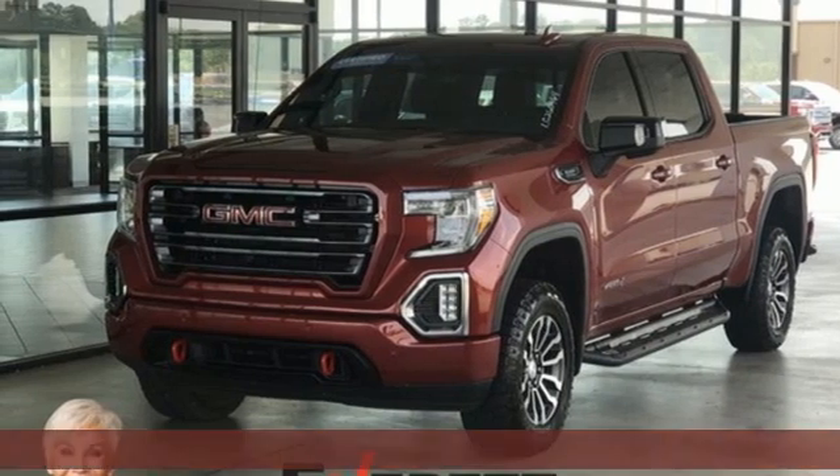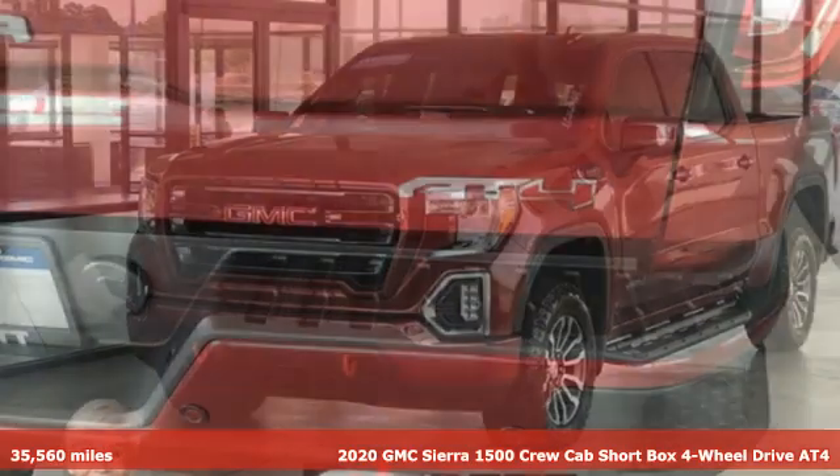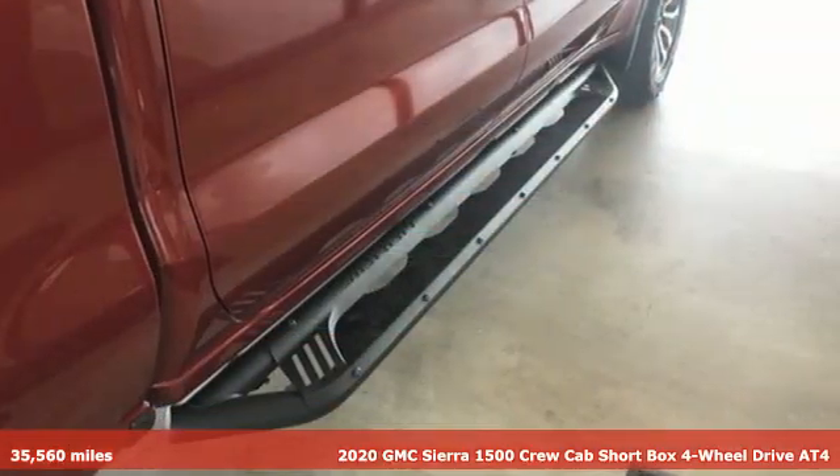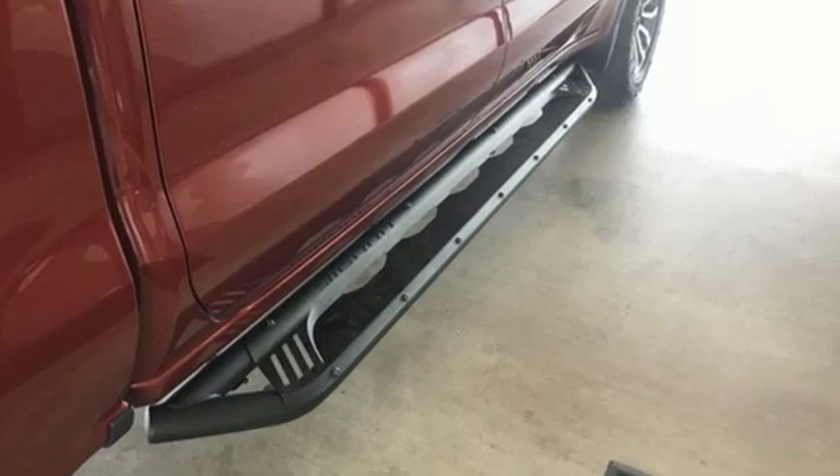It's a 2020 GMC Sierra 1500. Take on rugged terrain and difficult tasks without giving up comfort. A great vehicle is comprised of great features like these.